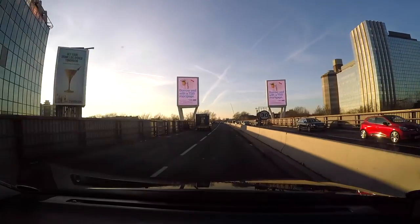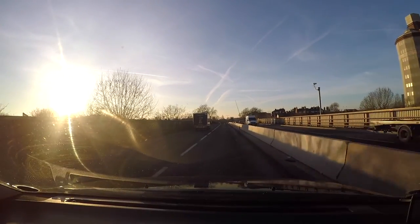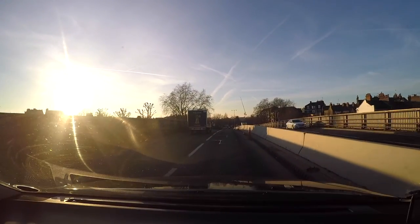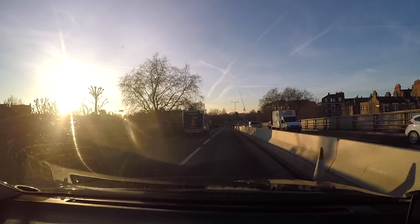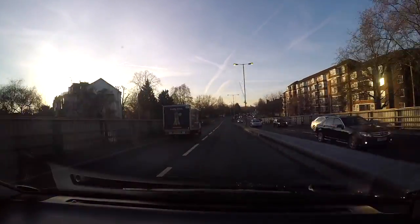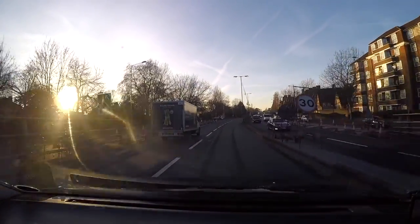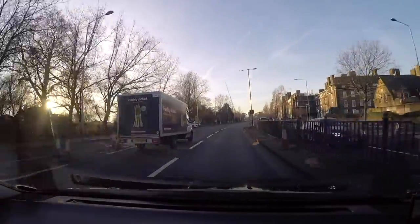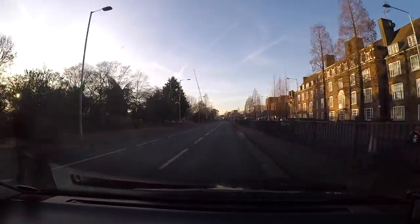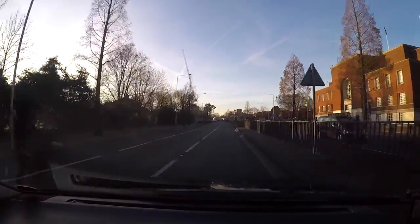Then you get all these modern buildings, and also a church right in the middle of all of it, and an old building on the left-hand side with a couple more billboards advertising. You get used to seeing this in the center of London. The times I've been to America, around Florida and places like that, you get to see lots of flashing billboards and lights which is quite nice. We're coming back down to ground level again with lots of residential flats on the right-hand side. That is a Tesco's delivery van — for those who don't know, you can order your groceries online and they deliver to your house so you don't need to go to the shops.